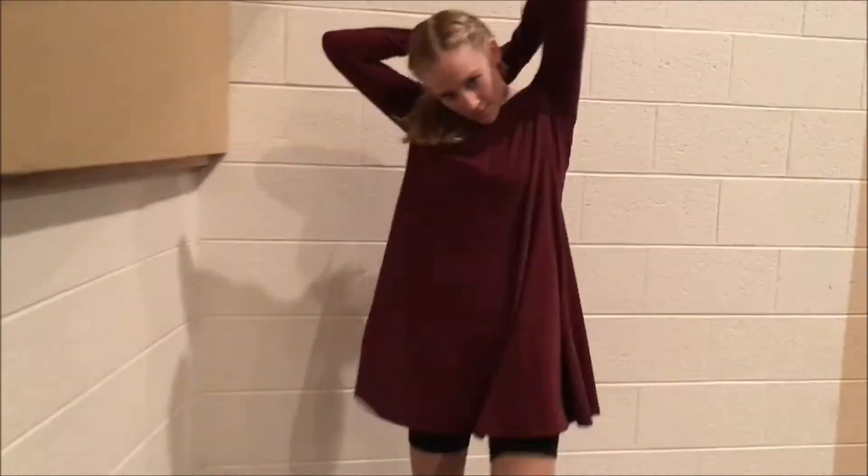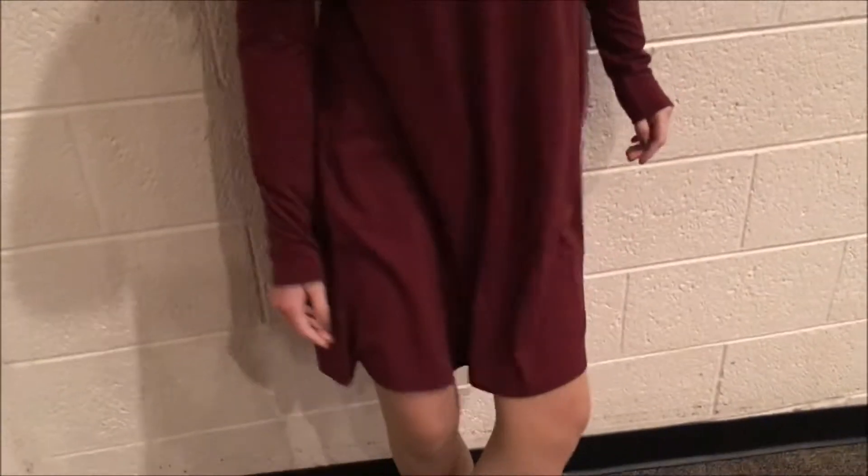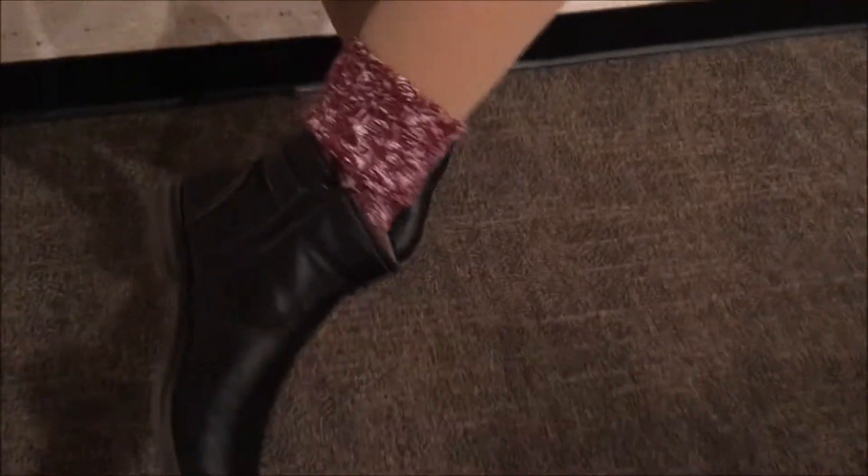I have this dress from Old Navy — size medium. And these shoes are from Target. These socks are from Old Navy. And these tights — because, you know, theatre kids always be wearing tights — are from the tights store. And then I have a scrunchie, obviously, because who doesn't have a scrunchie. My hair is just in this little braid, and that's a perfect outfit for school.